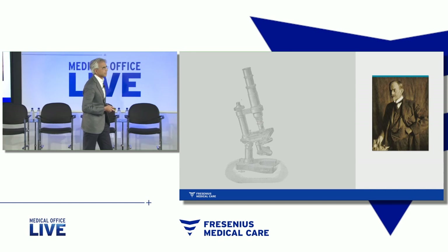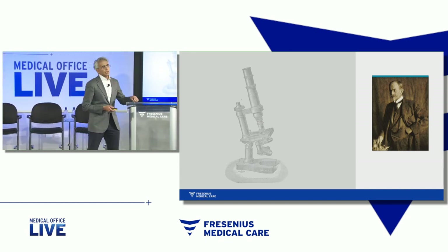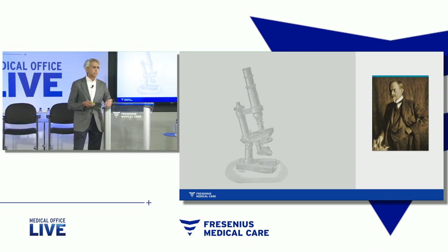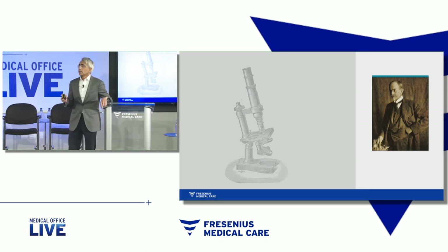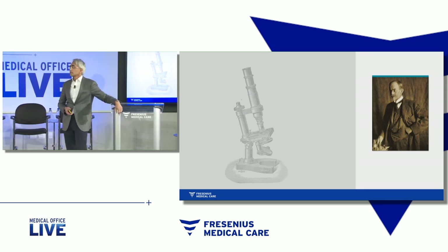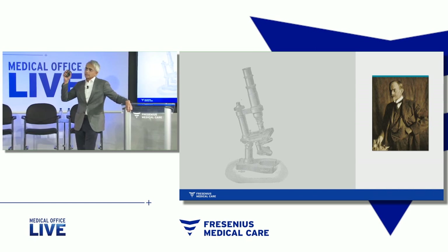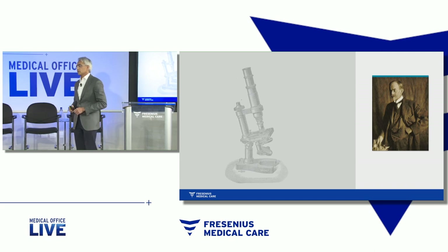Well, we can fast forward to the early 1900s. We gained a better understanding of what, in fact, was in blood. Blood was not just a uniform solution. Louis Pasteur said, well, it's not all the blood — there are pathogens in blood that cause disease. We also began to appreciate that blood consisted of cells: white cells, red cells, platelets.